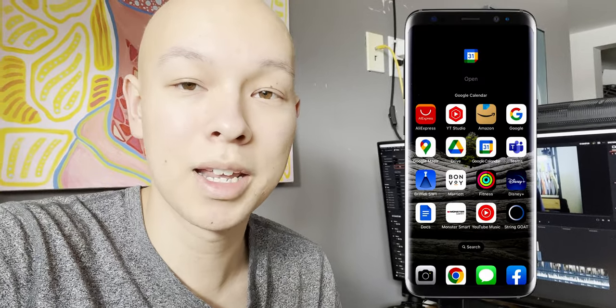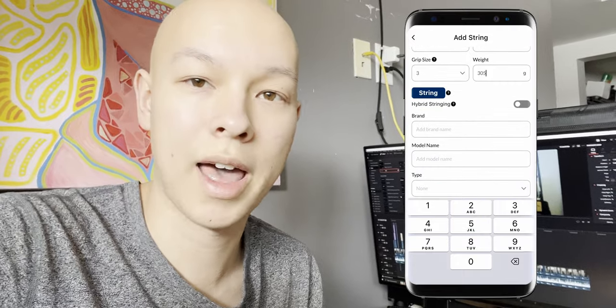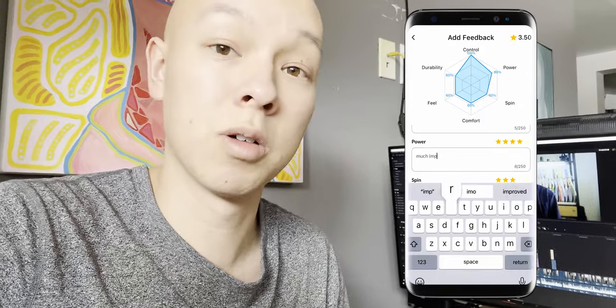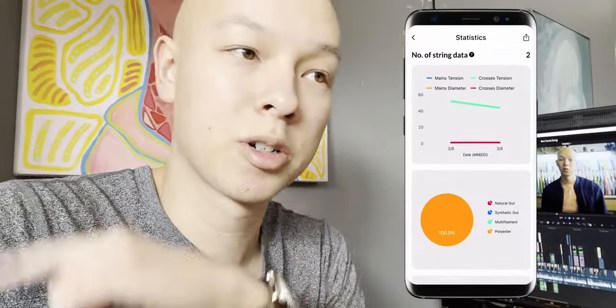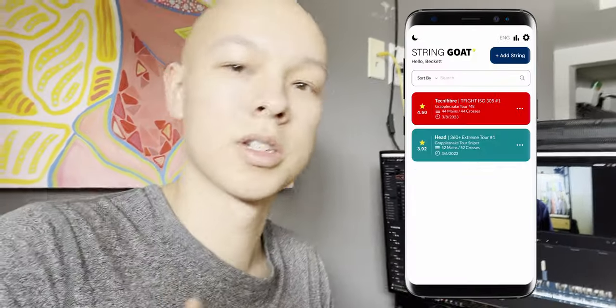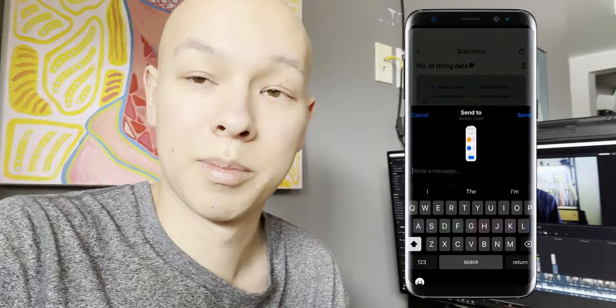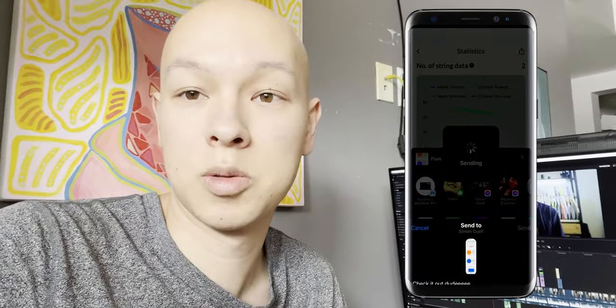Editor Beckett here. A viewer let me know about an app he made, which is designed to help you track different string setups. With this app, you can track your progress to figure out exactly what you like and don't like about certain strings. The app keeps stats over time, so you can go back and see how you're trending — do you like strings that are more powerful, or are you starting to lean towards control as you become a better player? You can also share your player stats with your buddies. It allows you to add up to three rackets for free, and it's called String Goat — links are in the description.